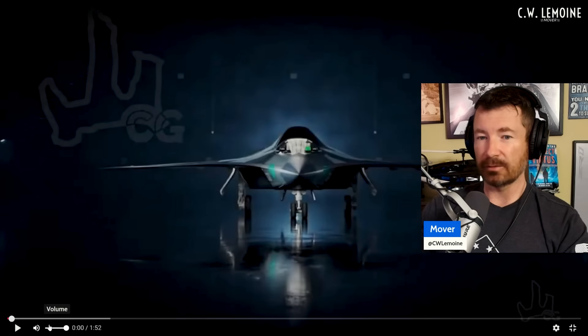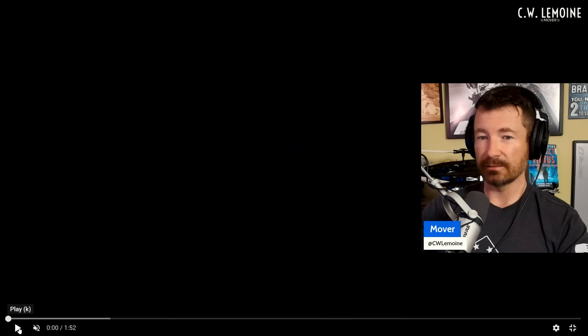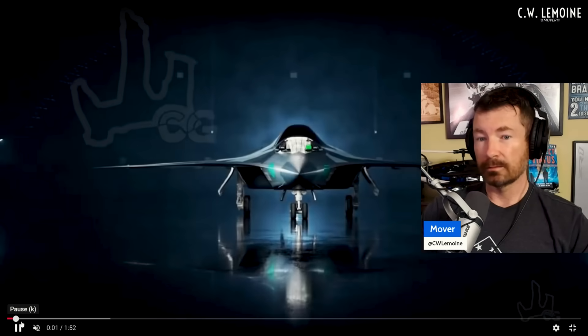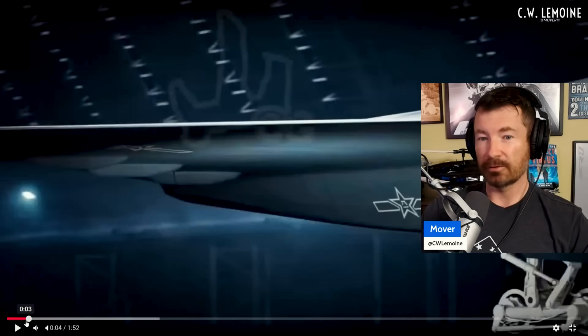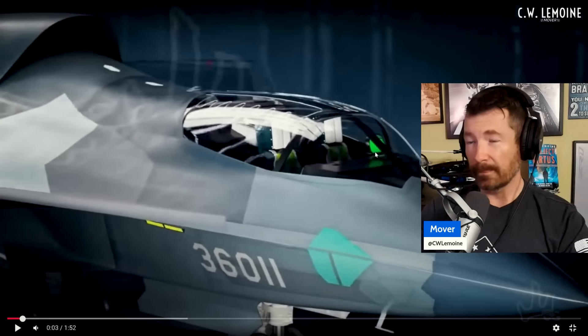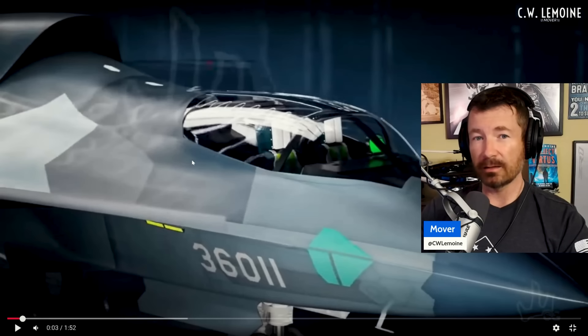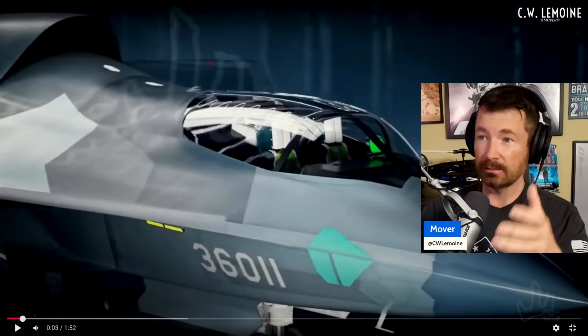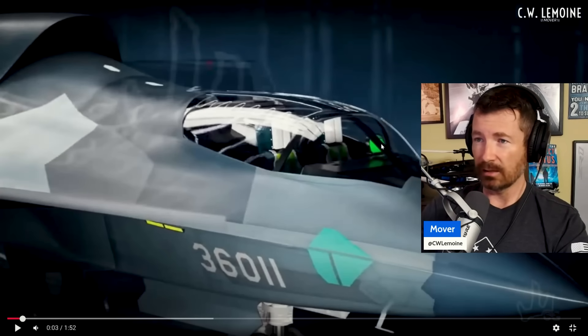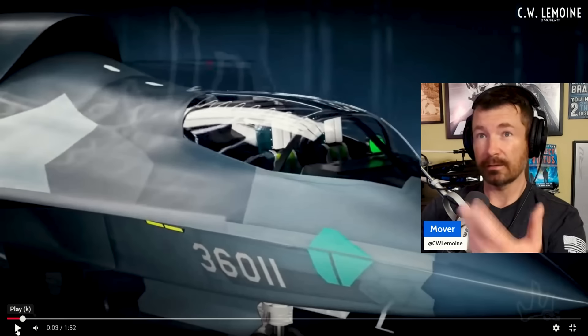This is a rendering of the J-36 — not official, but a good way to show some details. First thing you notice: side-by-side seating with one HUD, so they're still using HUDs. The F-35 got rid of HUDs in favor of the helmet, but we've seen HUDs in China's other fighters too, like the J-20. Side-by-side seating is much like the B-21 or B-2, so this is probably a bomber, or similar to the Su-34.